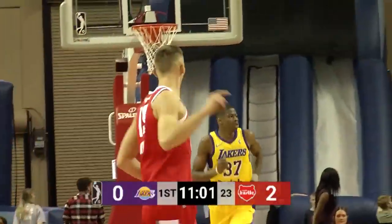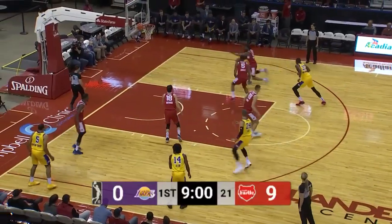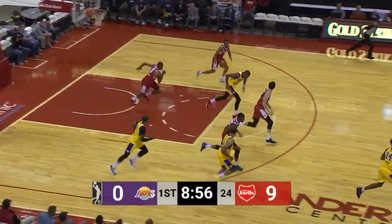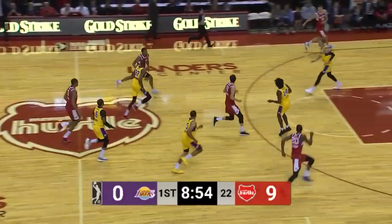Utah gets the first bucket of the game. 18 from three-point range on the season — is that good? That's pretty good. It's not leading the team as far as percentage goes.